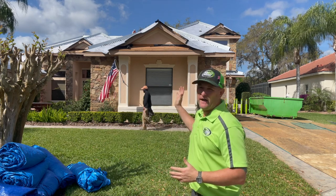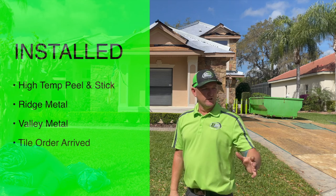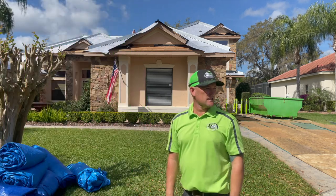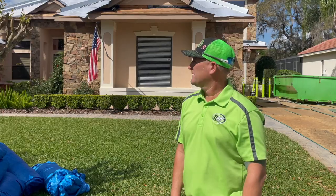We've already installed our high-temp peel and stick and all of our ridge and valley metal. We just received our tile order from Eagle Tile Products, so we're getting ready to install a brand new Capistrano S-shaped tile on this roof.